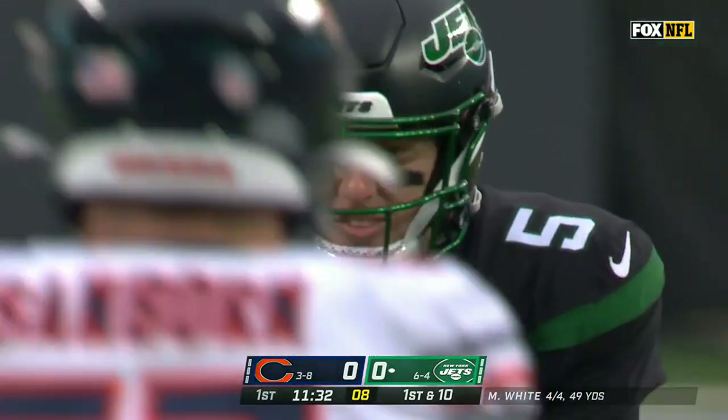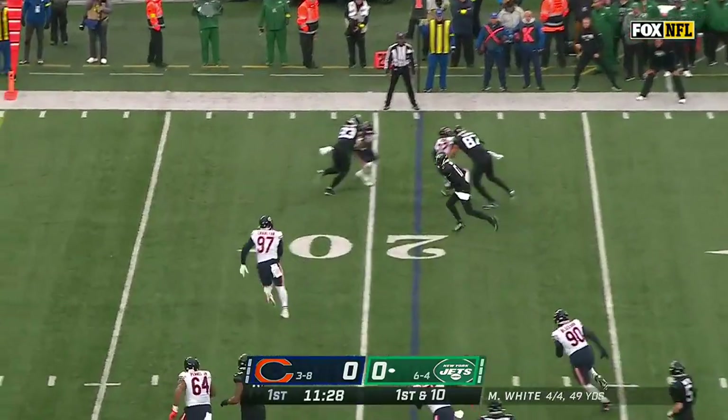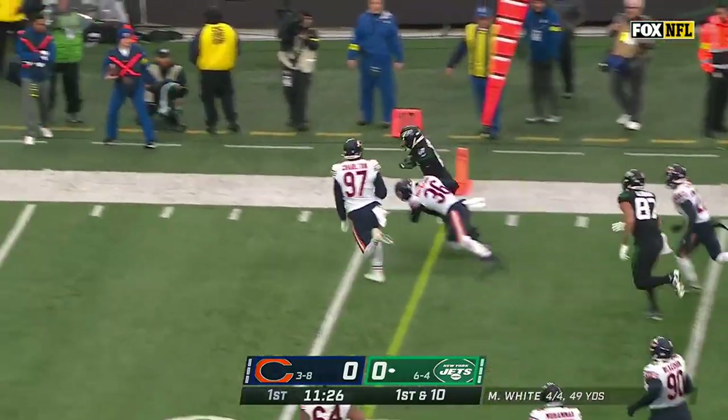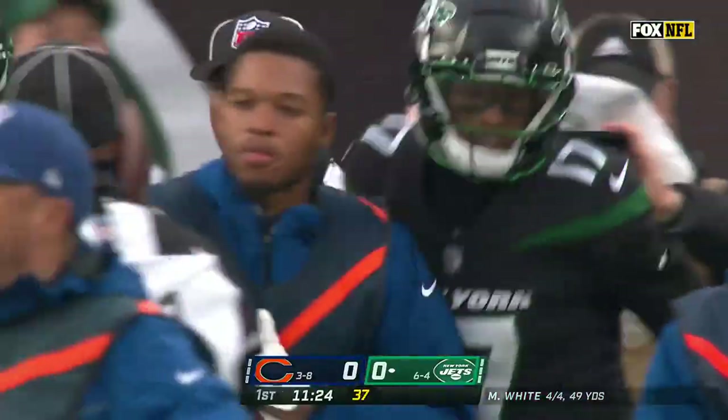40% of his completions went to running backs. We're on the 21-yard line, swings it outside. Garrett Wilson got a great block from Conklin. First and goal for the Jets — an offensive machine, Daryl.